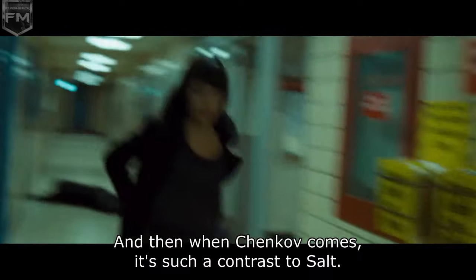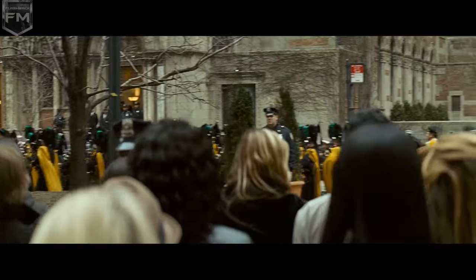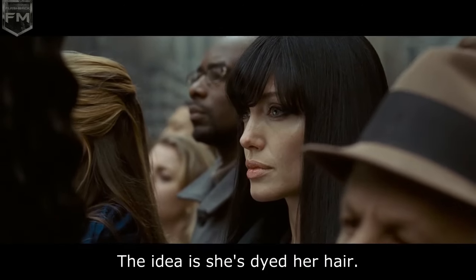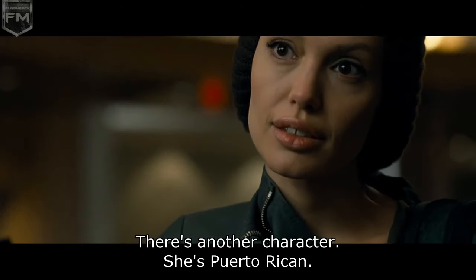And then when Chekhov comes, it's such a contrast to Salt. When you suddenly have this dark-haired Russian spy — they're both the same length to start with. The idea is that she's dyed her hair. There's another character too.